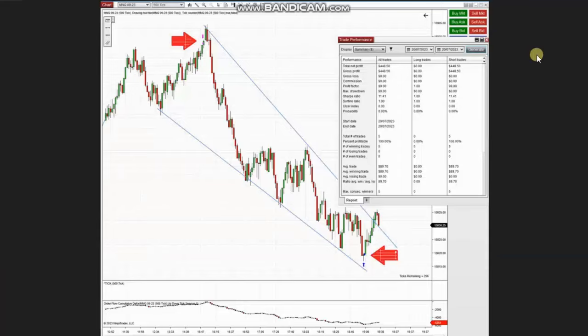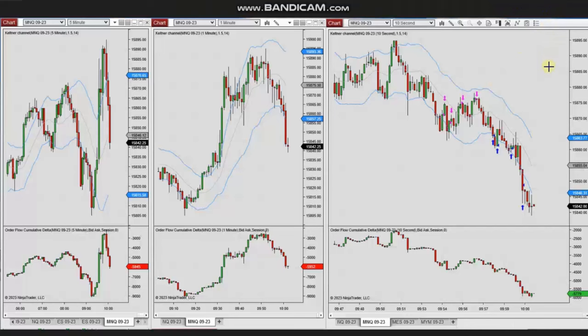The next trades were shared by Sam, a global instructor from Australia, trading micro Nasdaq futures. The market was in downtrend. Using a tick chart, he identified the area of pullback, entered, and it became a good runner, closing with a very good risk-to-reward ratio. The result shows a 100% win rate with average winning trades of $89. Thank you Sam for sharing your trades.